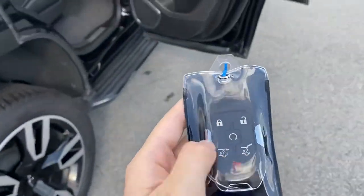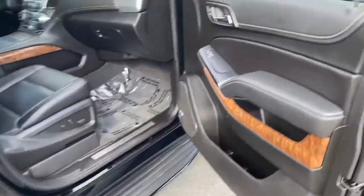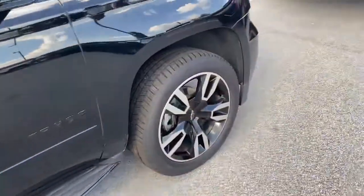Both remote start and automatic lift gate are right here as well for your convenience. Overall, a super well-kept vehicle. I'm really excited to see what you think, and I'm excited to hear from you further. Thank you so much.